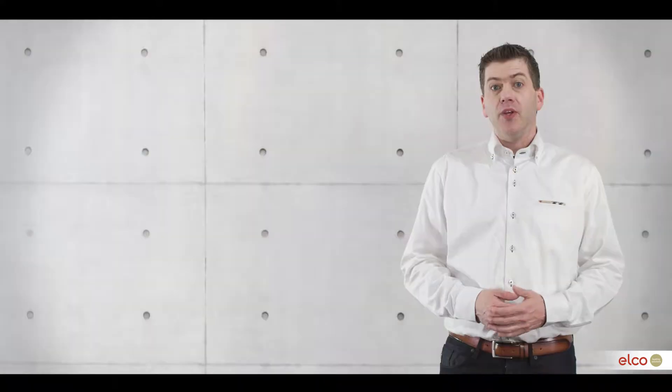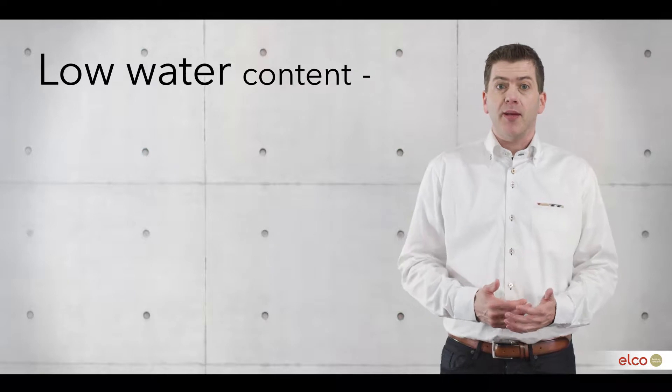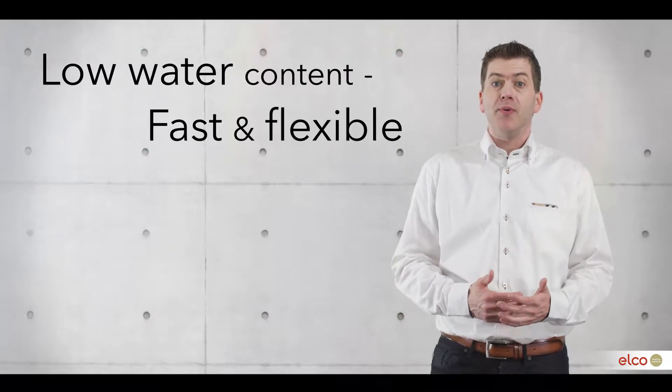During this short movie, we would like to explain why, at ALCO, we utilize a low water content concept for a fast and flexible performance of our boilers.